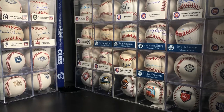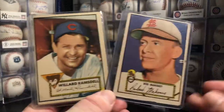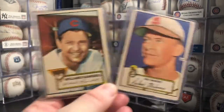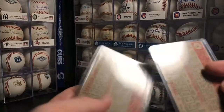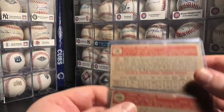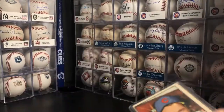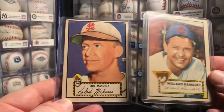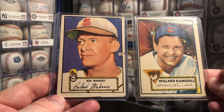And then I got a couple of cards from the 1952 Topps set from the same seller: Bob Mahoney and Willard Ramsdoll. Got both of these guys for $2 each plus free shipping, so I'll take that. This '52 set is really hard to find in good condition unless you want to shell out a lot of money, which I normally don't. So I like to find them in low grade, trying to slowly put together all the commons in this set.